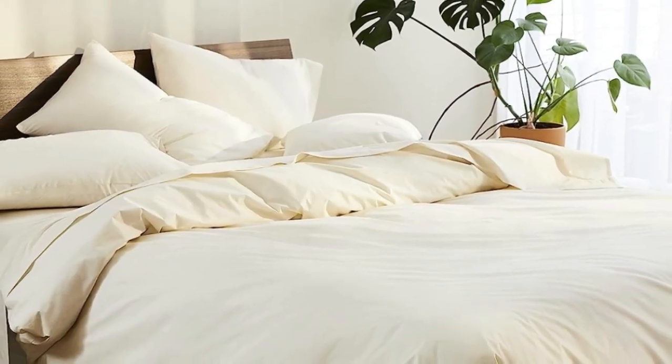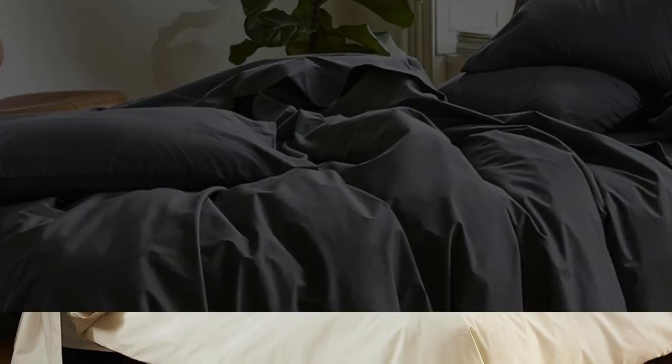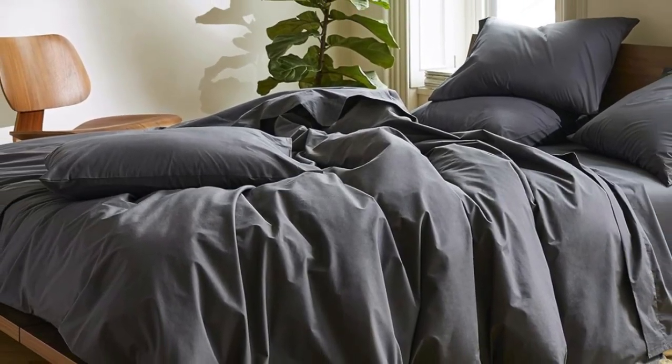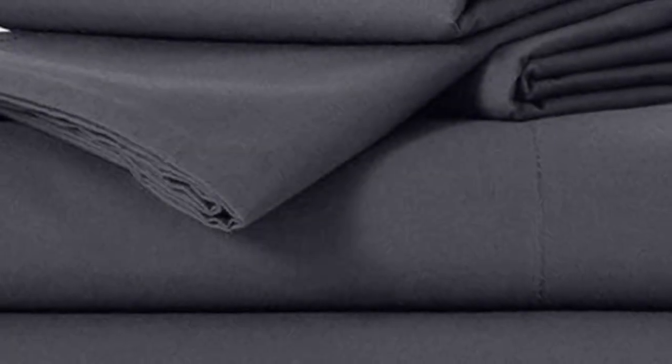Number 1. Sateen sheets offer a certain luxurious feel thanks to their unique cotton weave, which is tighter and less airy than percale, so better for cooler months, with a slickness to it that feels extra silky against the skin. Brooklinen's are some of our favorites of the genre for their handsome prints and quality, pill-resistant threads. Though the retailer does most of its business directly through its website, a selection of its bedding has made its way to Amazon.